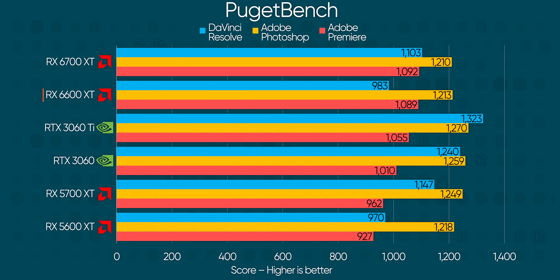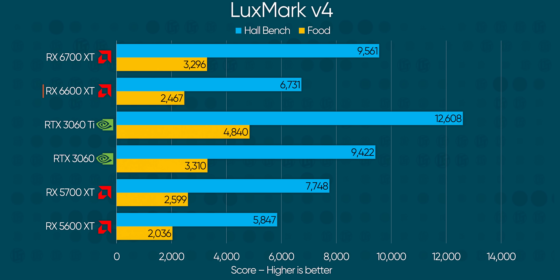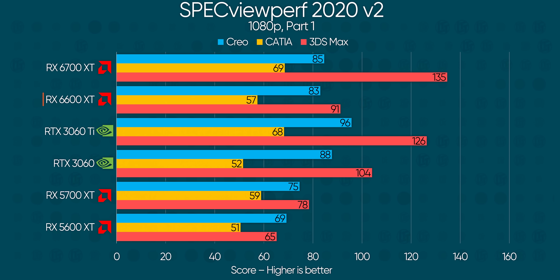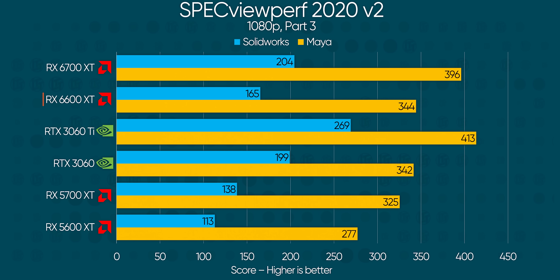As always with cards this low on the ladder, productivity isn't a major consideration, but we're including benchmarks here because it's very possible that you need something affordable for work at home. And given that for $20 more, the RTX 3060 Ti punches up to trade blows with the RX 6700 XT, it's no surprise that the cut-down 6600 XT can't really compete here either, even against the RTX 3060. That said, the Infinity Cache's ridiculously fast speed does help it in memory-intensive tasks like the energy and medical tests in Specview Perf, although this class of card will likely never see that kind of workload.